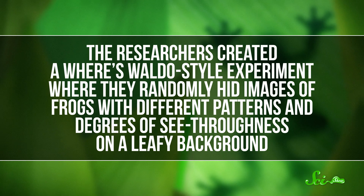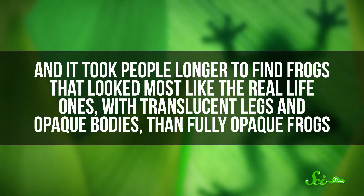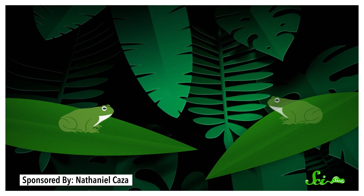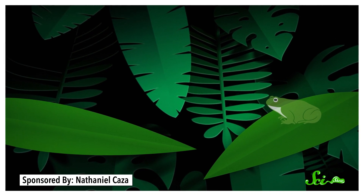The researchers dubbed this camouflage technique edge diffusion. And in their study, the froggy camouflage seemed to fool both people and wild animals. The researchers created a Where's Waldo style experiment where they randomly hid images of frogs with different patterns and degrees of see-throughness on a leafy background. It took people longer to find frogs that looked most like the real-life ones — with translucent legs and opaque bodies — than fully opaque frogs. Then, because you can't ask animals to look at a picture book, they also made frogs out of gelatin that were either opaque or see-through, and plonked them down on leaves in the frog's natural habitat to see which ones would be picked off by predators the quickest. The opaque frogs became gummy snacks quicker and more often than the clear ones.